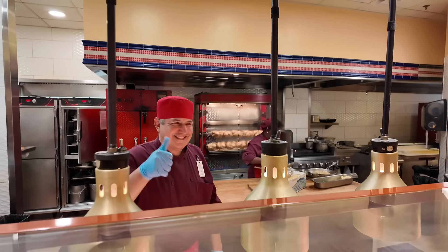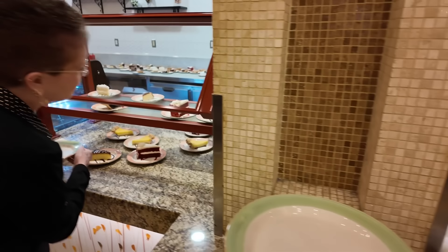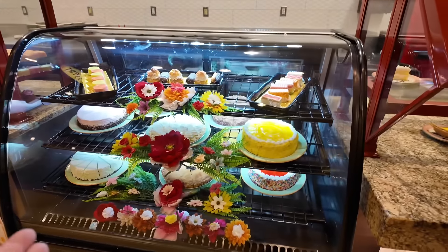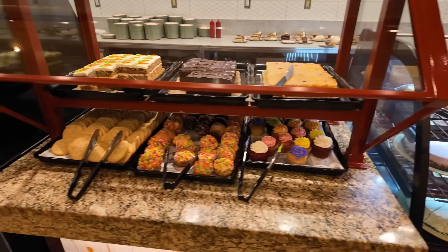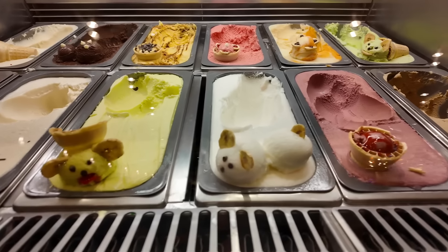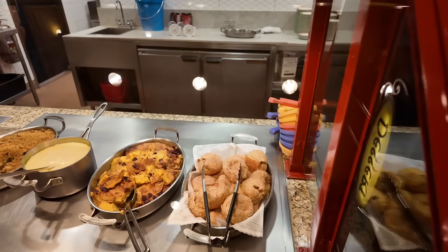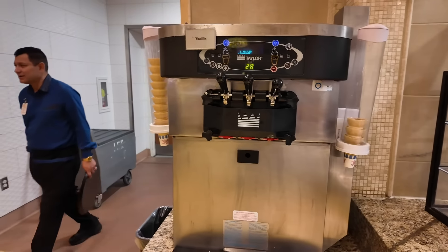Here we have the carving station and a dessert station — a very well decorated display case with amazing cookies and stuff. The ice cream has these cute little animal faces that make you feel sorry for the animals trapped in there. And there are more dessert items plus a self-serve ice cream machine.